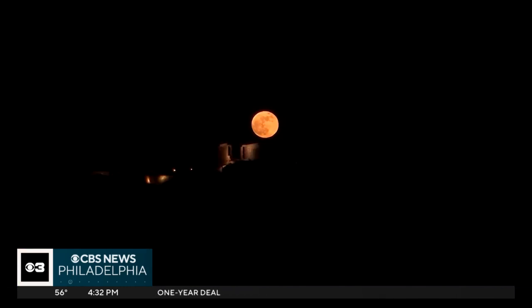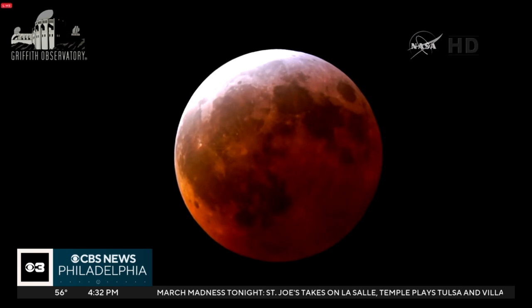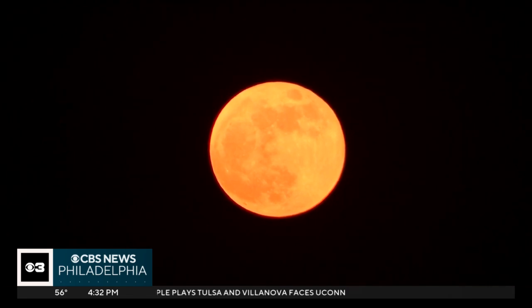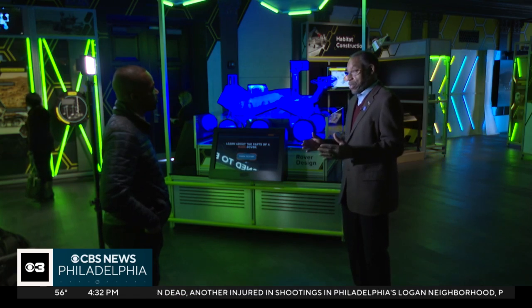Pitt says if you want to see it, you may have to stay up past your bedtime because the partial eclipse is set to begin around 1 o'clock in the morning. Pitt says the entire eclipse will last for six hours, but the best part — when the moon appears red — will be much shorter, for about 65 minutes, starting around 2:30 in the morning. Unlike solar eclipses, Pitt says this eclipse is safe to view with the naked eye.